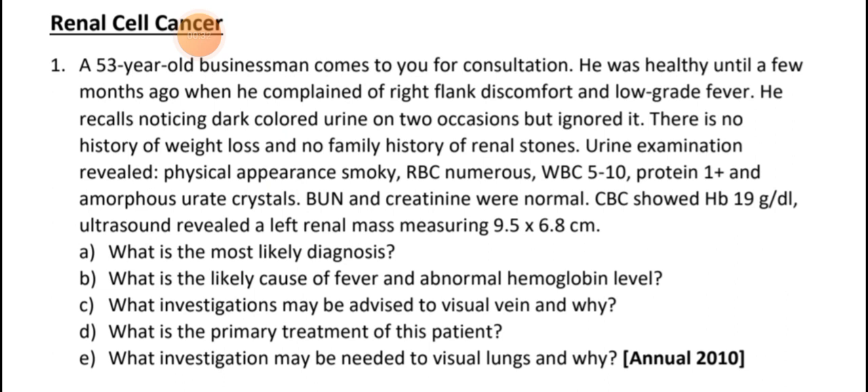There is no history of weight loss and no family history of renal stones. Urine examination revealed physical appearance smoky, RBCs numerous, WBCs, proteins, and urate crystals.